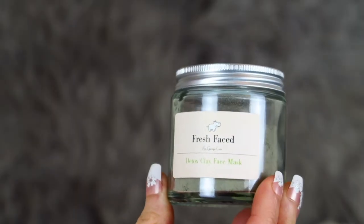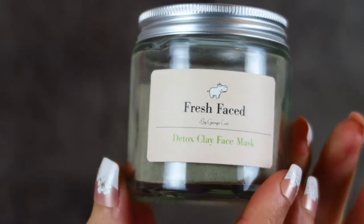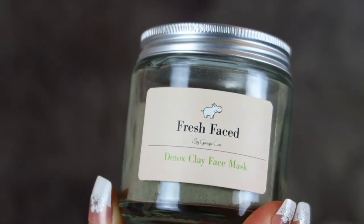I've already done a video announcing the launch of my website where I showed my first product, the detox clay face mask - it's an amazing face mask. I'm going to make a video every time I launch a new product or add something to my website. I want to explain each product, show you a demo of me using it, and just talk about it with good camera quality.